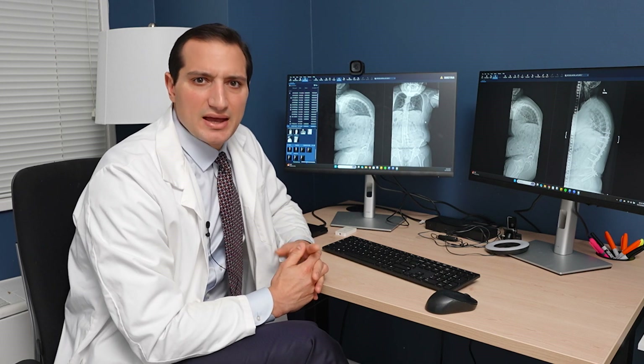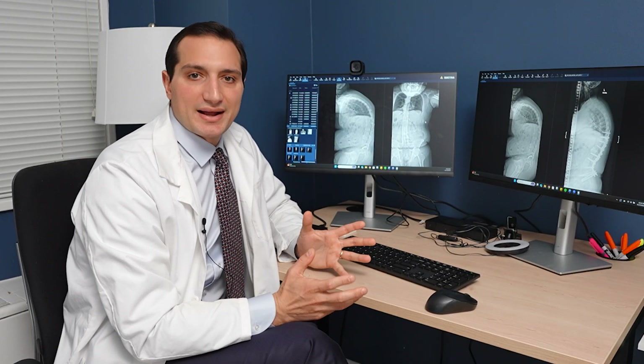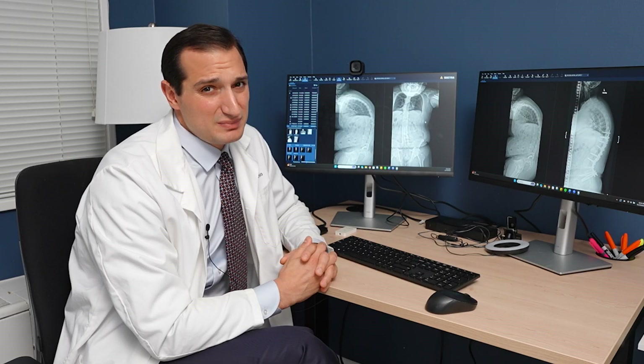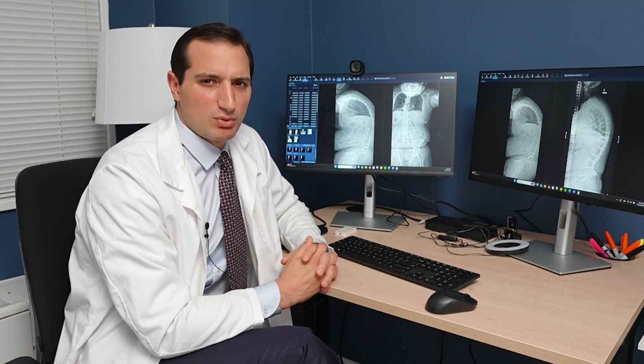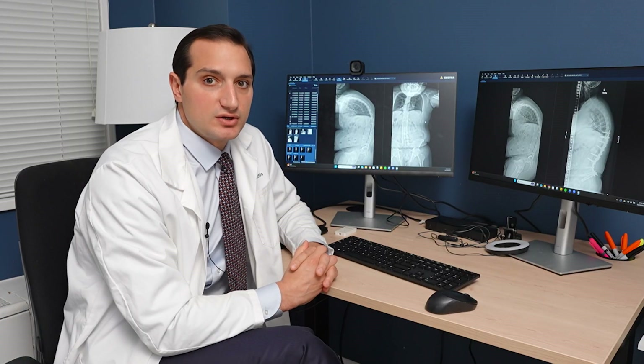We got MRIs as well, and CT scans mostly for surgical planning purposes. The other reason I got the CT scan was to look at James' bone quality, because a lot of times the bone quality in patients with ankylosing spondylitis can be somewhat questionable. So I used the CT scan to see where the bone was poor, where it was strong, and used that to plan what I would need to do.